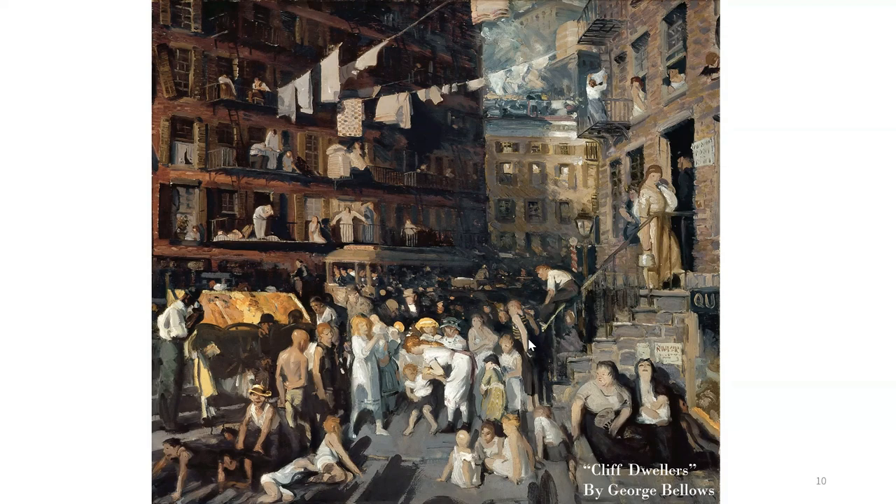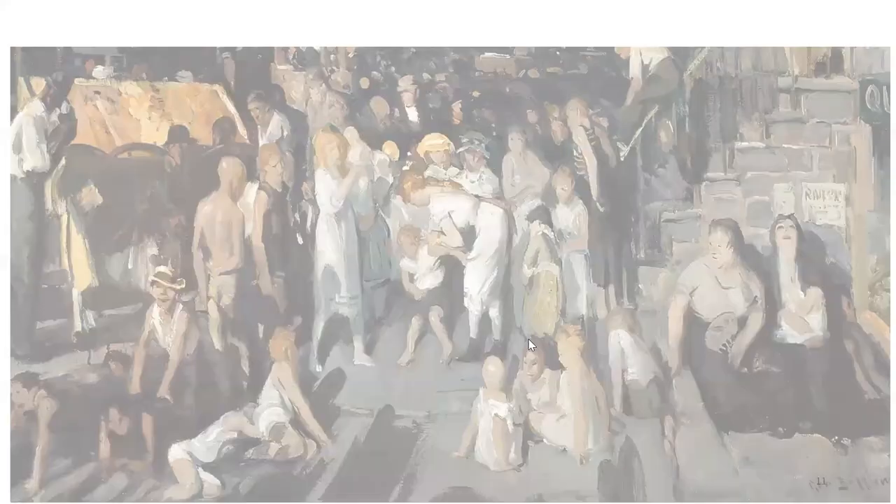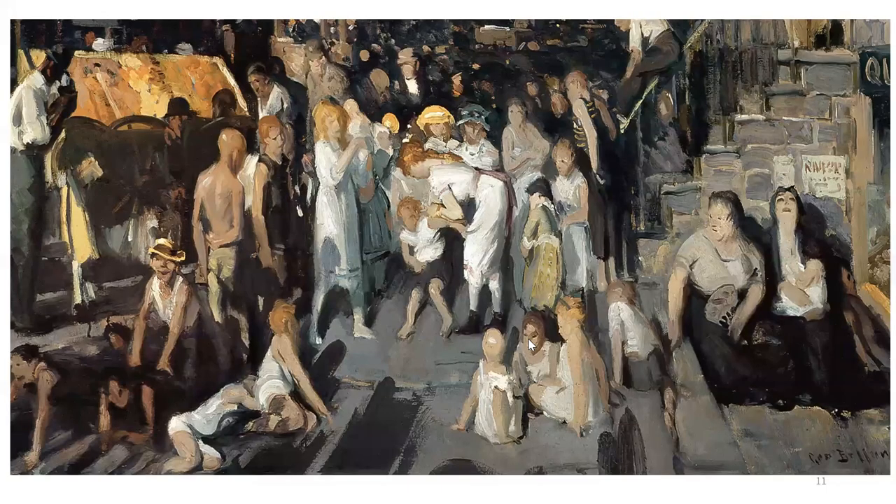Cliff Dwellers skillfully conveys the sense of congestion, overpopulation, and the impact of the city on its inhabitants. The living quarters of many of the cliff dwellers were small, dense, and dark, which is illustrated in this composition. The painting also shows how industrialization had impacted the working class lifestyle at that time.